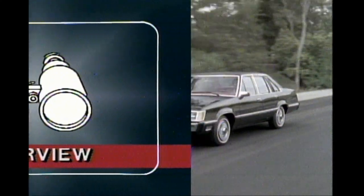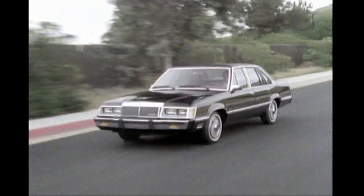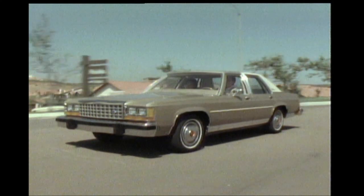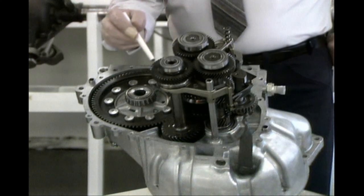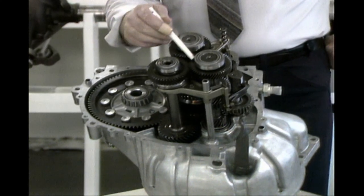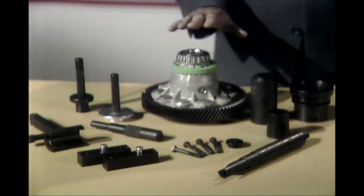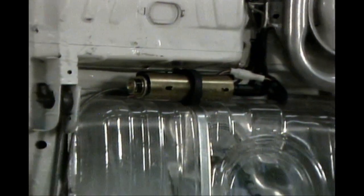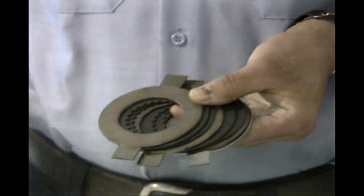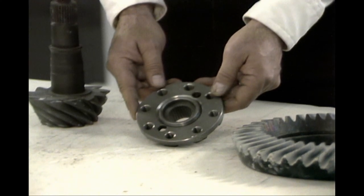Introducing for 1983, the redesigned LTD and Marquee. They're smaller for increased efficiency, while the LTD Brome, Crown Victoria, and Grand Marquee retain their full-size styling. In car chassis items: a 5-speed manual transaxle on Escort, Lynx, EXP, and LN7, and an aluminum differential case. A new high-pressure electric fuel pump installed outside the tank, new designed traction lock clutch plates, and a new companion flange for the 8.5-inch axle.